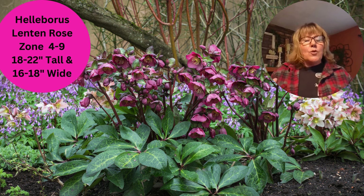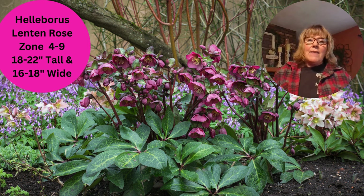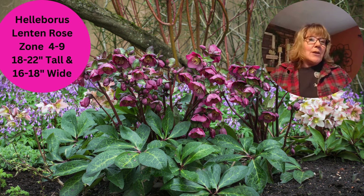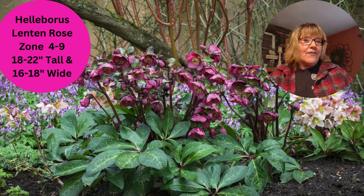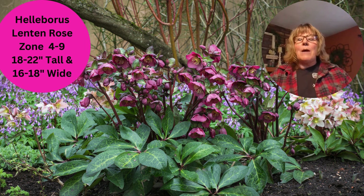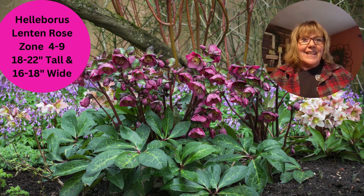Most hellebores are going to grow 18 to 22 inches high, about 18 inches wide, and most of them will grow in zone four through nine. I like the Wedding series and the Honeymoon series — both of those are really nice. I like to find the ones that have a little bit more of an upright tilt on the flower, even though I like them when they're down as well. I like to see the flowers, so those are the ones that speak to me.